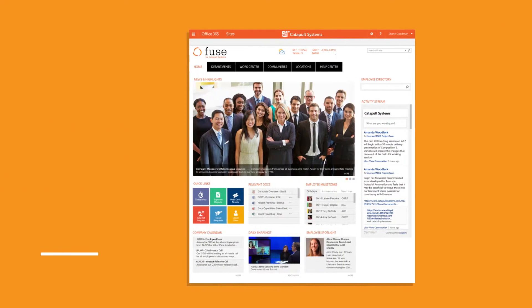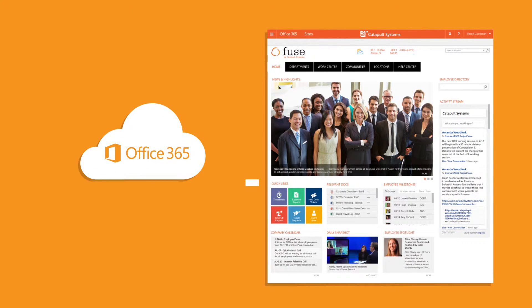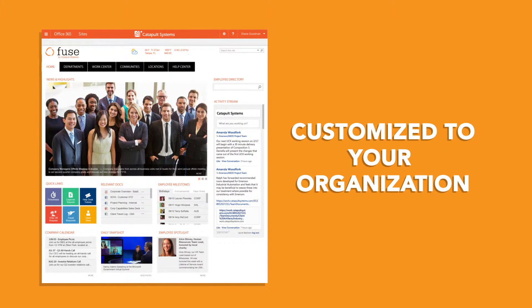Fuse is fully hosted and a professionally designed, developed, and supported intranet built in the cloud on Office 365 with SharePoint Online. It's managed entirely by Catapult and customized to your organization.